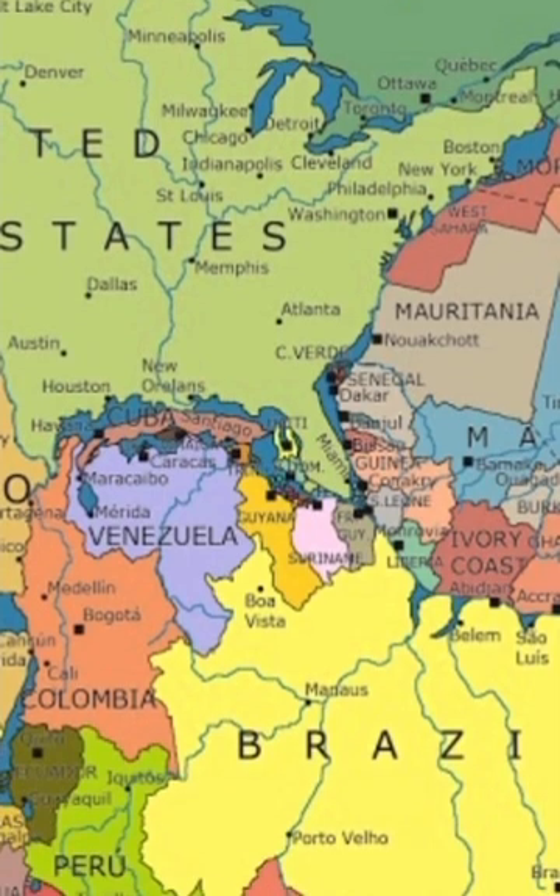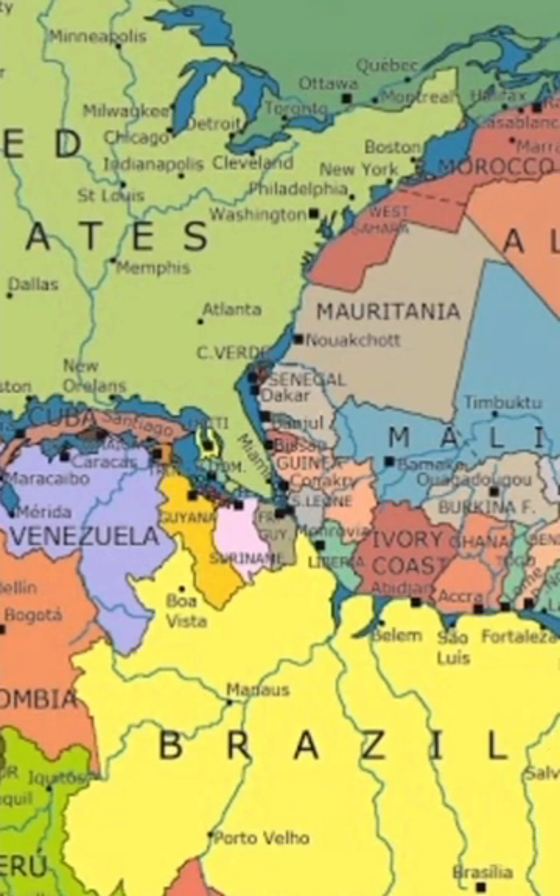When you could walk from New York to Morocco — how countries would have looked 300 million years ago.